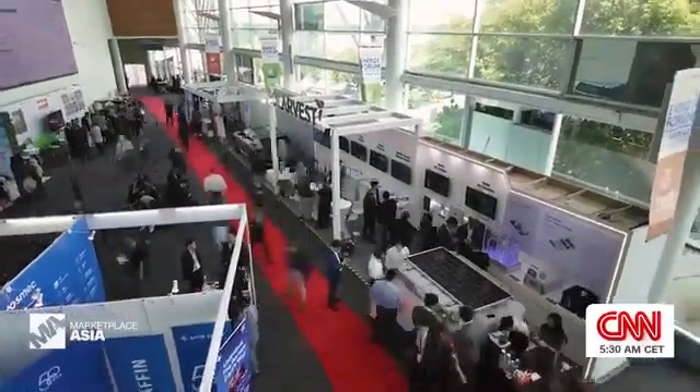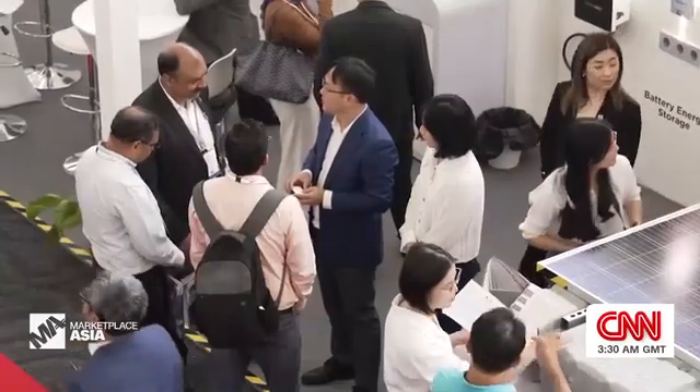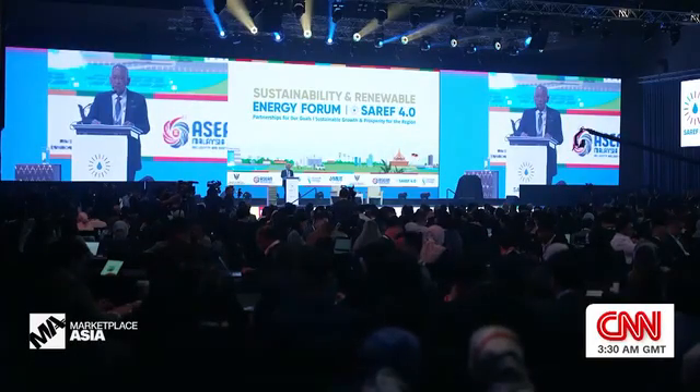This year, the Sustainability and Renewable Energy Forum, or SERIF, brought together over 1,000 participants, from government officials to industry leaders, all working to power the region's green energy transition.